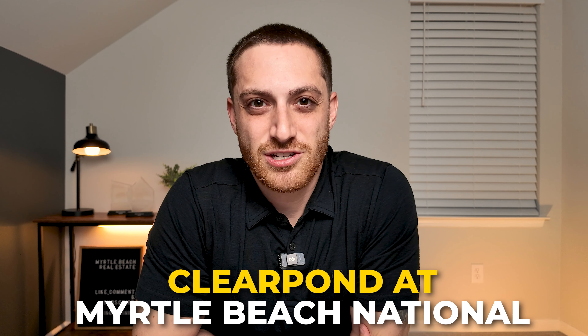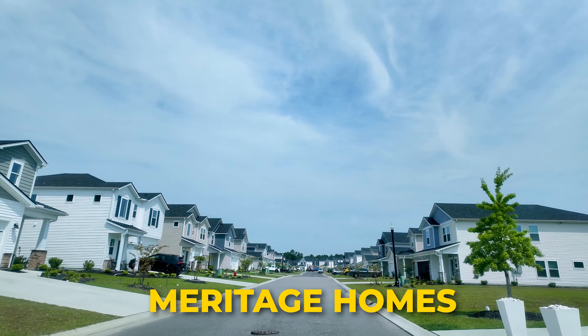I'm going to be giving you a tour of Clear Pond at Myrtle Beach National. We're going to be specifically taking a look at the Meritage Homes section because they're still building homes today at a really affordable price.